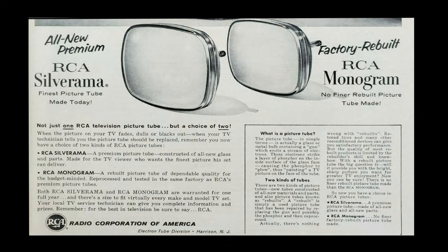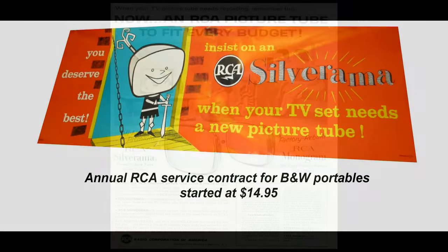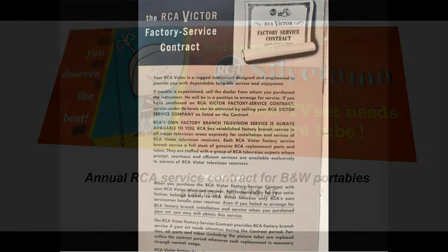RCA also offered a lower-priced refurbished picture tube known as the Monogram. To attract customers, the portables and tabletop sets were offered in a wide variety of different styles, colors, and features. Many TV sets were also sold with an optional service contract for tube replacement and repair.